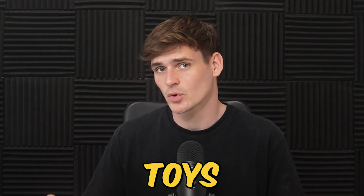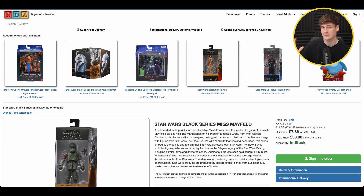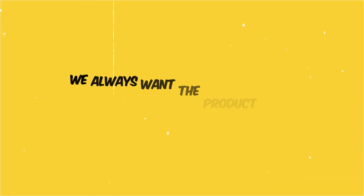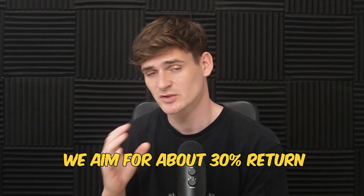On to deal number two, from the website NDA Toys — this is a wholesaler, so this is for a pack of eight. It works out at £8.83 per unit including VAT. Buying this for £8.83, over on Amazon it's selling for £19.90 — a nice price difference. We always want the product to be at least double what we're buying for so we're still making our profit, and we aim for about 30% return on investment as a minimum after all FBA and referral fees.